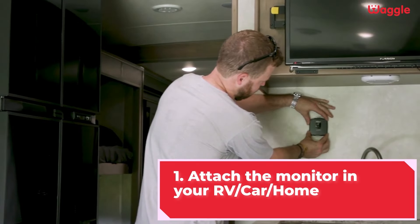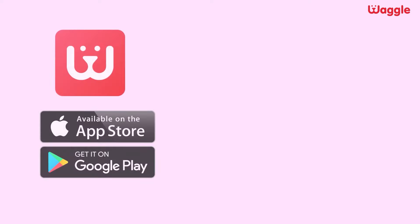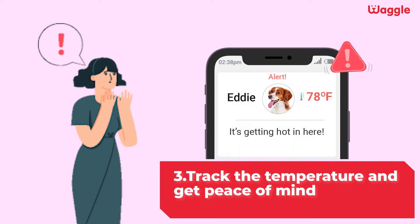Attach the monitor in your RV, car or home. Install the Waggle Pet app on your phone and register. Track the temperature and get your peace of mind.